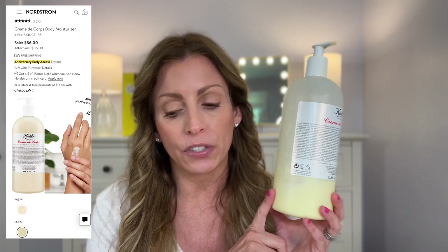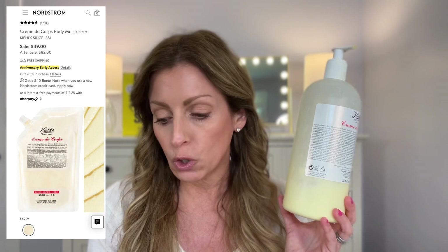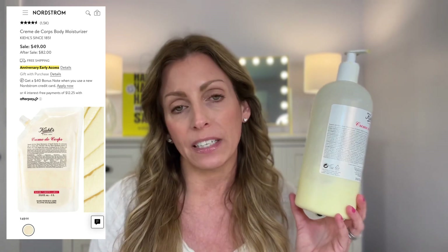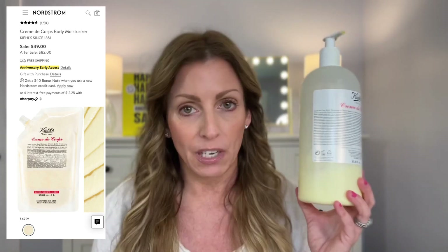Next is for the body — this is my favorite all-time cream. This is the Kiehl's Creme de Corps. I don't have much left; I've had this from either the last anniversary sale or the one before, and that's how much it's lasted me. This is 33.8 ounces. You can also, if you already have the bottle, just purchase the refill. The actual bottle retails for $86 and is on sale for $56. If you want just the refill, it retails for $82 and it's on sale for $49, so you're saving $7 if you only need the refill.